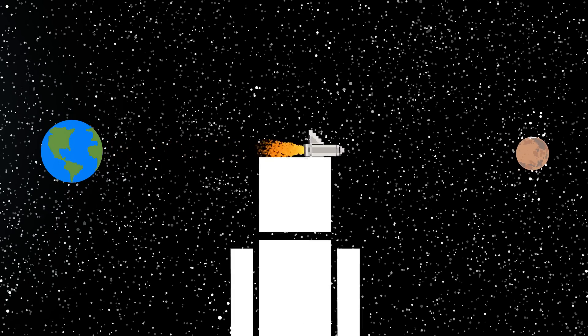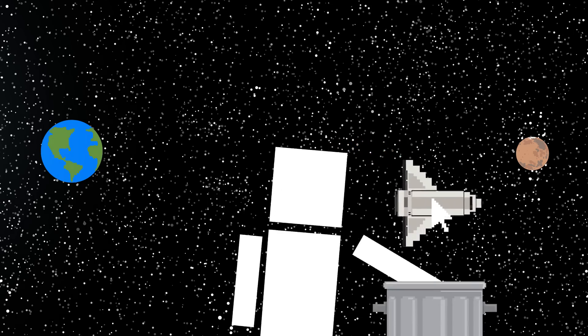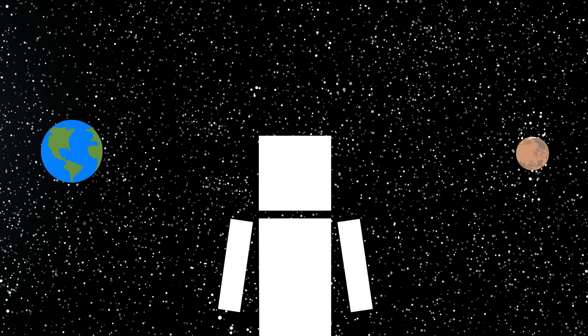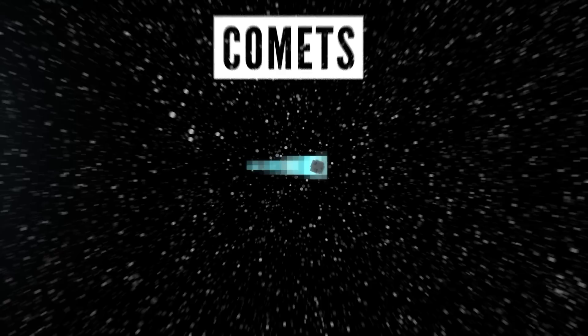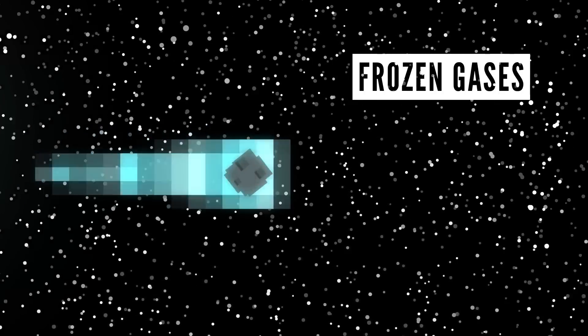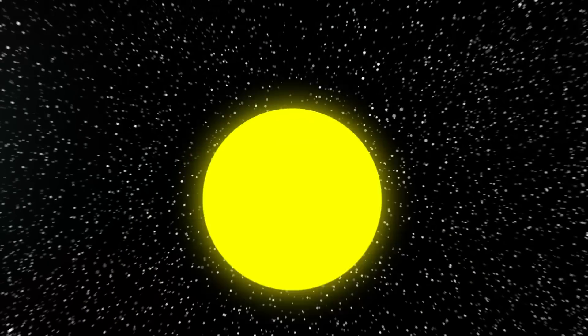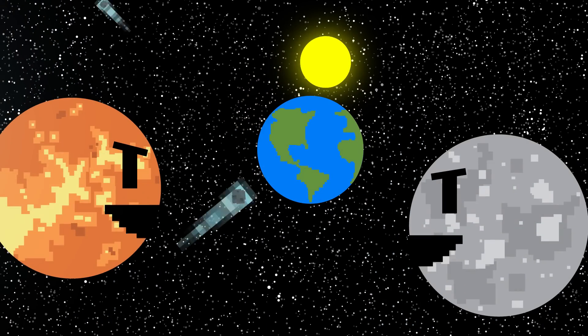What if we could shorten that time to only a matter of days by throwing away our spaceships and using something that's already zooming across space? I'm talking about comets. Comets are big old cosmic snowballs made of frozen gases, rock, and dust that end up orbiting the sun after other planets tried throwing them at the Earth and missed.